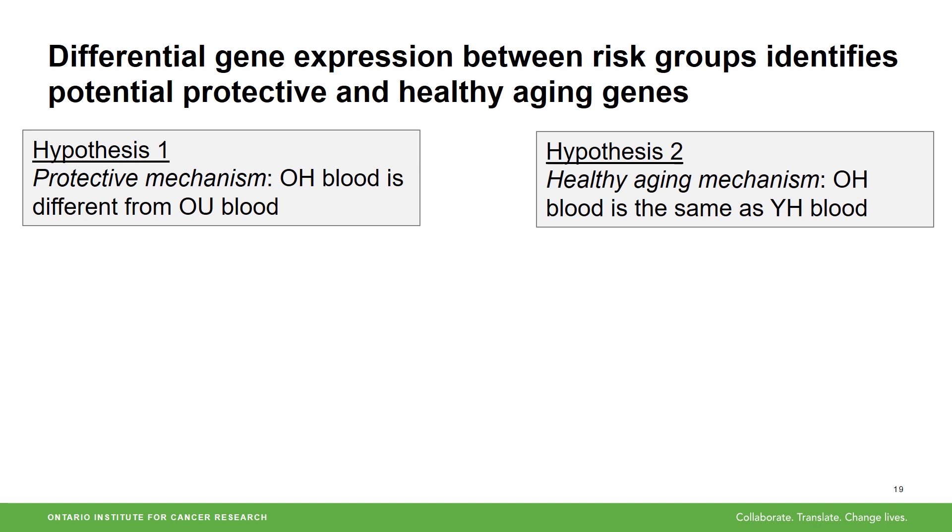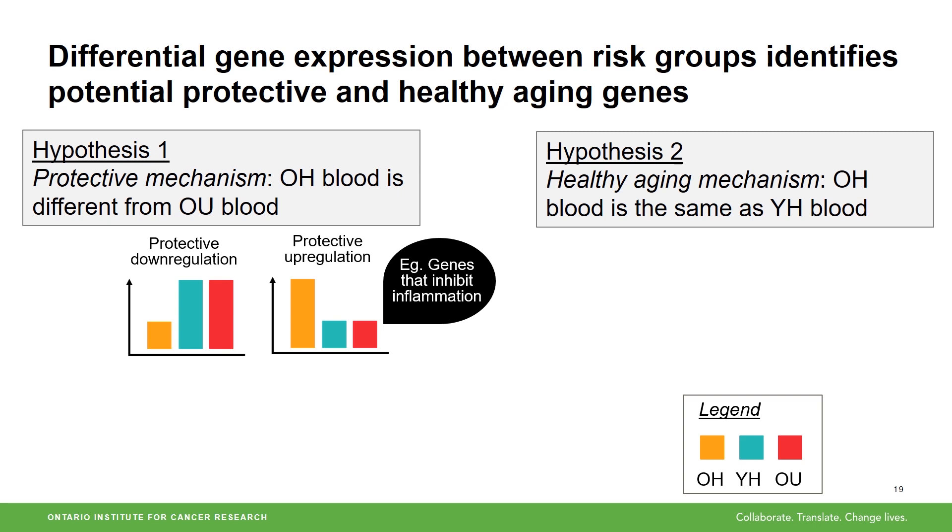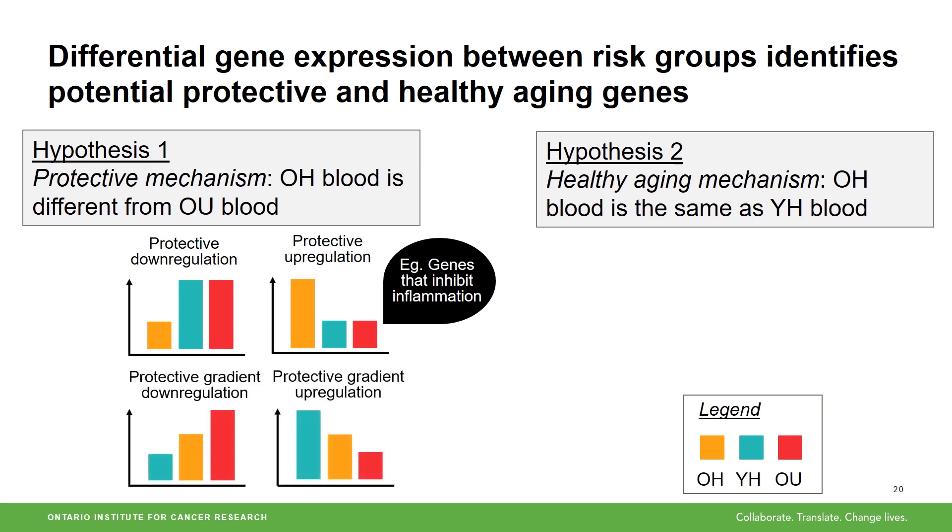We expect protective genes to be different in the old healthy group because we think these genes are helping them stay healthy. This could mean they are always expressed higher or lower. For example, genes that inhibit inflammation are turned up in old healthy individuals — this is an example of a protective mechanism. Other protective genes have expression that is somewhere in between young healthy and old unhealthy, meaning they are not as healthy as young healthy, but are still healthier than old unhealthy. An example is genes that are associated with high blood pressure.